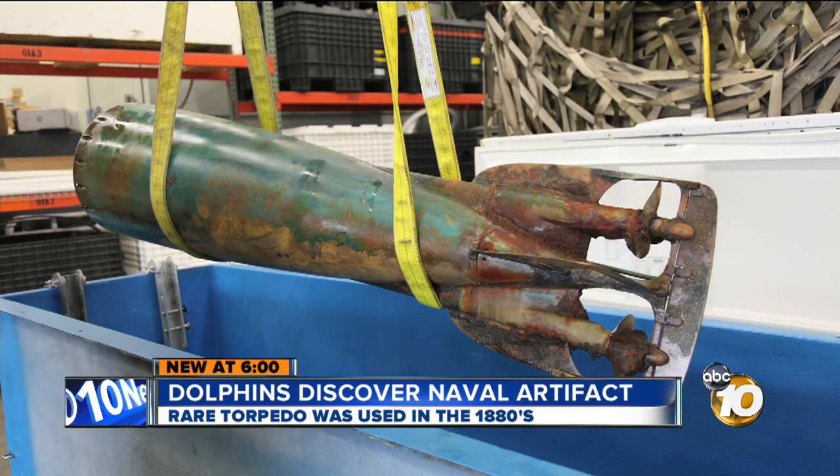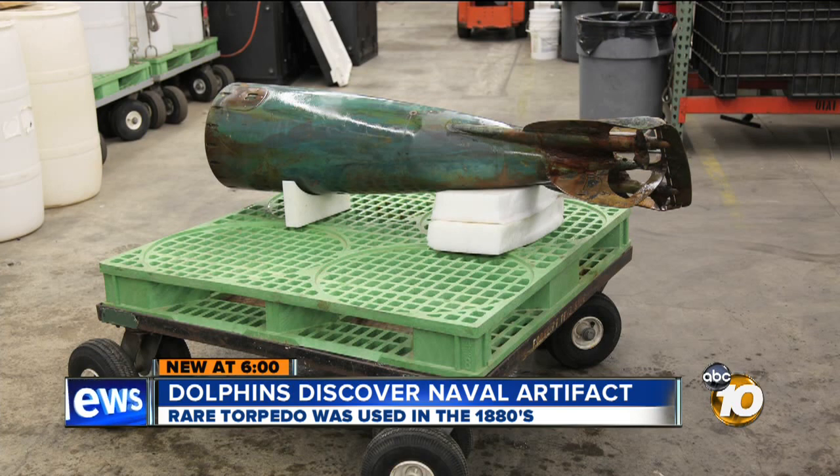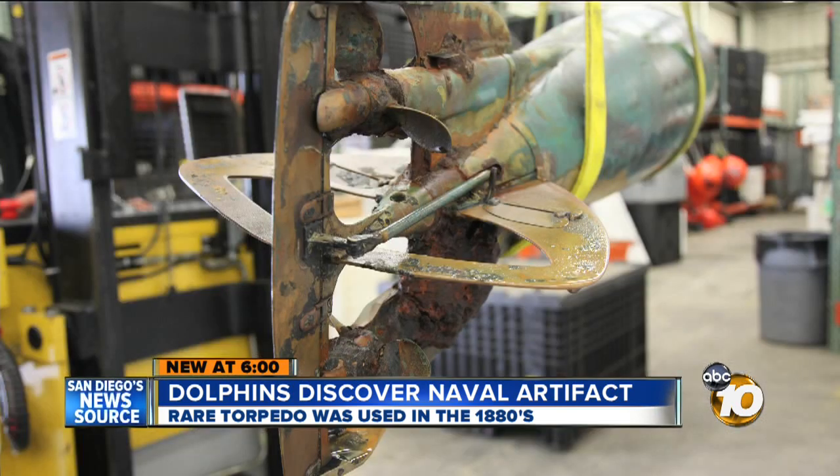Gosh, look what we found. This is amazing. The reaction by local dolphin trainers when one of their animals found a piece of naval history more than 130 years old. It was like finding buried treasure about a mile and a half offshore from the Hotel Del Coronado. New at 6, 10 News military reporter Bob Lawrence with the naval artifact that has Washington historians buzzing.